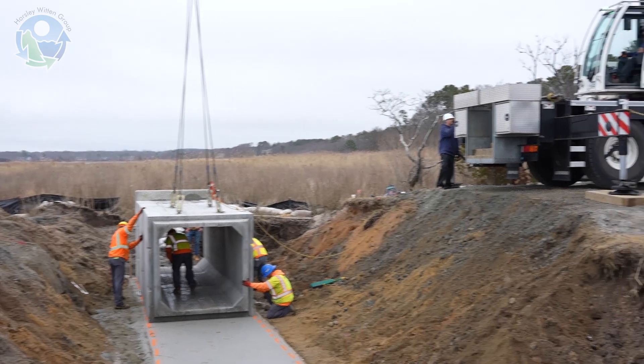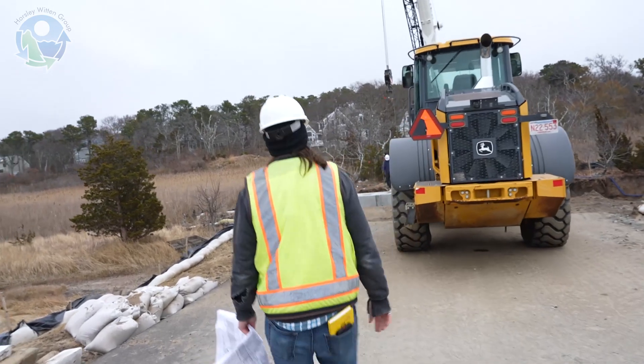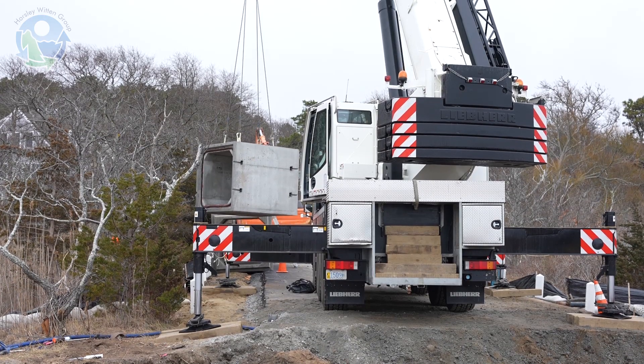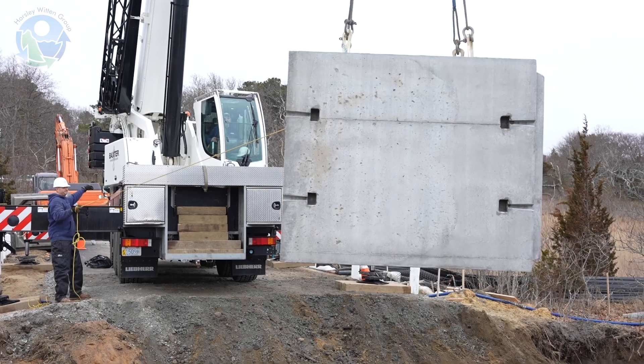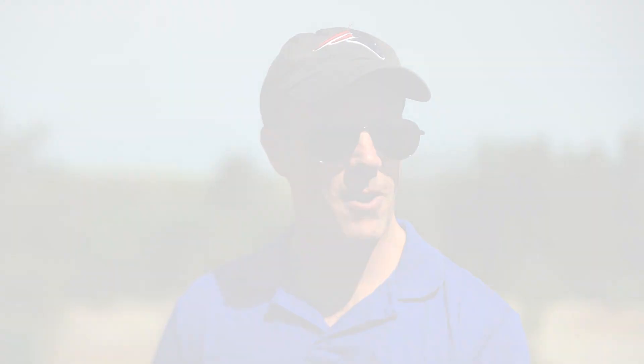When you do a project like this, you really need good synergy between the designer, the owner — being the town — and the contractor. In this case we were fortunate to have a local contractor that was ambitious and wanted to pursue the work: MCE Dirt Works was the low bidder. This team has been fantastic throughout — everyone from the town side, the contractor at Dirt Works, the funding agencies at NRCS, Cape Cod Conservation District, and the Association to Preserve Cape Cod, who helped with monitoring pre and post. Everyone was really into this and the project has come out fantastic.